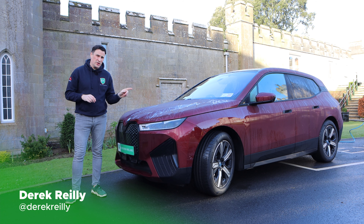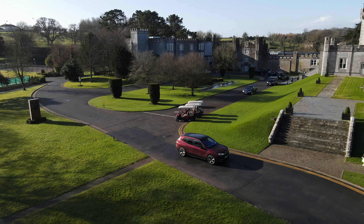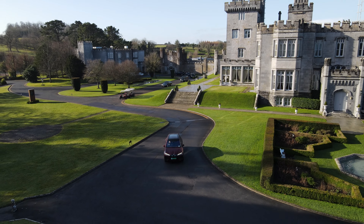Hello and welcome to EV Review Ireland. My name is Derek Riley. Today we're taking the BMW iX, specifically the iDrive40, coast to coast from Ennis in County Clare at the beautiful Dromoland Castle all the way back to Dublin, South County Dublin where I live.